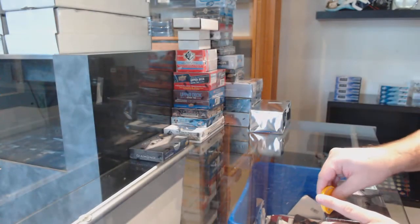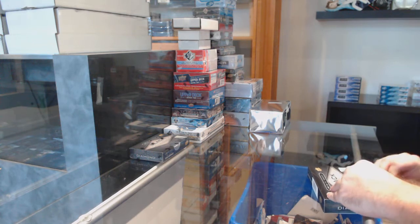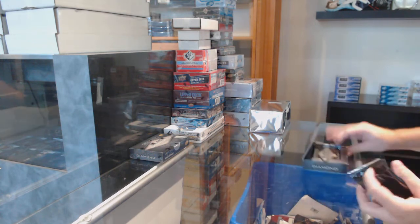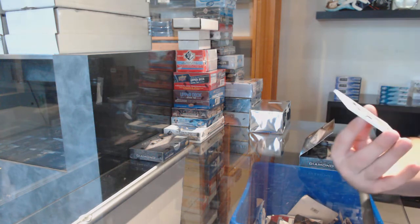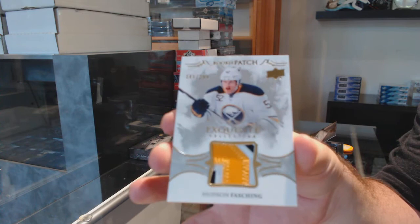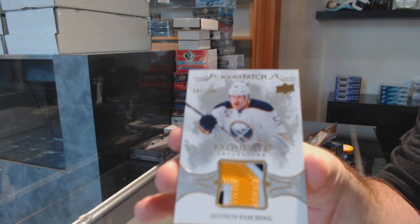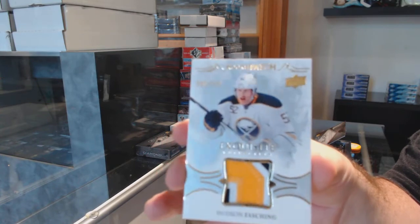Here we go, starting C&T break number 12,014. We've got the 16-17 two-box break of Black Diamond. We've got a $2.99 Hudson Fashing for the Buffalo Sabres — Exquisite Rookie Patch, Buffalo Sabres.